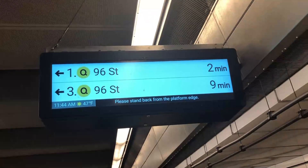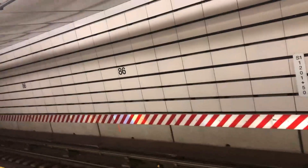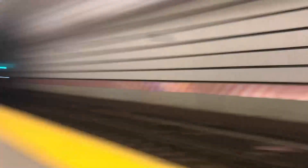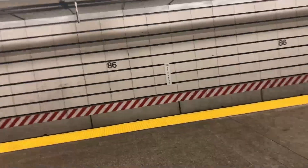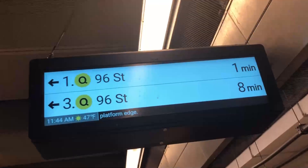And on this track, it'll come up in just a second — this track right here goes directly to Brooklyn. All right, this track's Brooklyn, this track is 96th Street, and hopefully in the future it will be 125th Street in Harlem.